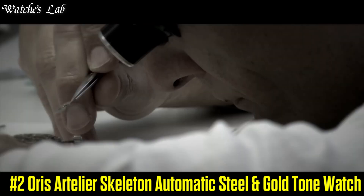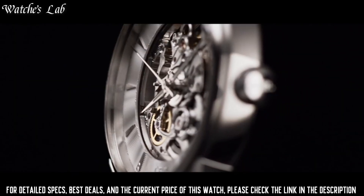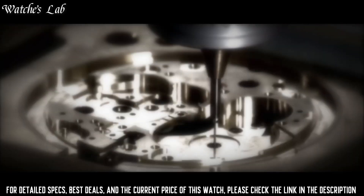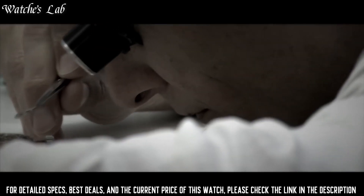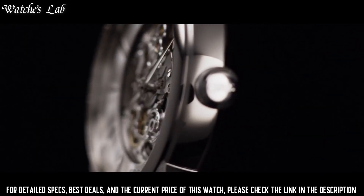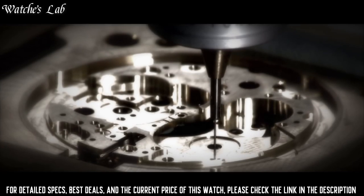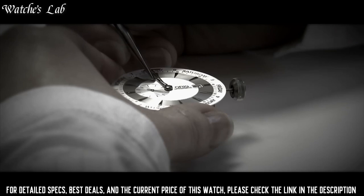Number 2: Aorus Artelier Skeleton, automatic, steel and gold tone watch. Scratch-resistant sapphire crystal. Skeleton transparent exhibition see-through case back. Case size: 40mm. Case thickness: 10.7mm. Round case shape. Band width: 21mm. Water resistance at 50 meters or 165 feet. Functions: hour, minute, and second. Silver-tone stainless steel case with a silver-tone stainless steel bracelet. Fixed silver-tone stainless steel bezel. Silver skeleton dial with silver-tone hands and index hour markers. Analog dial type. Luminescent hands.